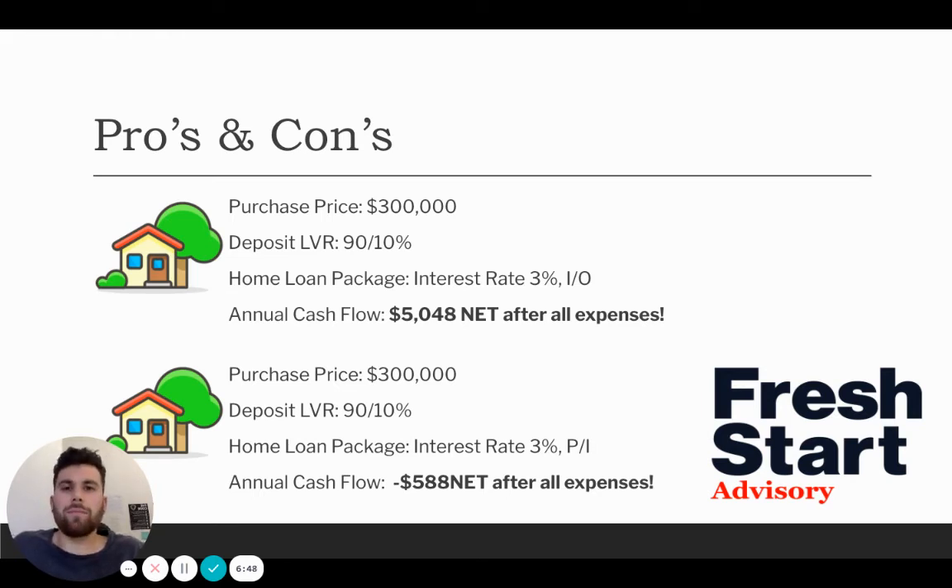It's not a lot of money, and of course you're paying down the debt. But if you look at it after five years, you've made $25,000 after all expenses if you've gone on interest only. That money you can put towards offset accounts or other properties, helping your personal situation and increasing your income. And depending on your situation, if you're trying to increase your income to get more borrowing capacity from the banks, that $5,000 is going to go towards your taxable income.